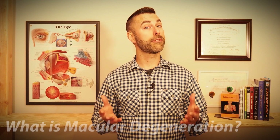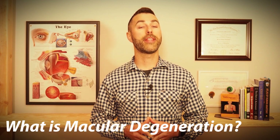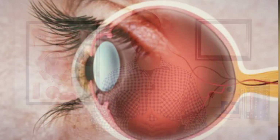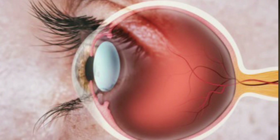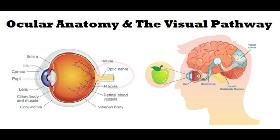Age-related macular degeneration, or AMD for short, is a sight-threatening eye condition that affects our retina. The retina is a thin sheet of neurosensory tissue that lines the back of our eye and plays a crucial role for visual function. The retina collects all the light we see in our environment and sends that information back to the brain for processing via the optic nerve.